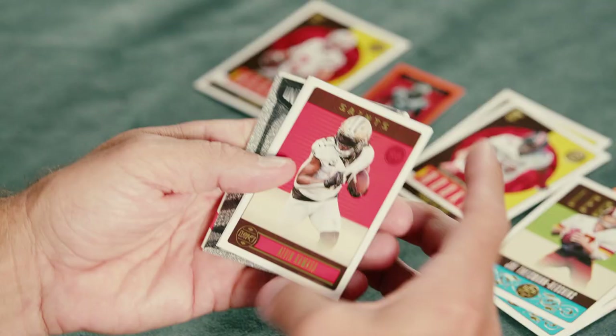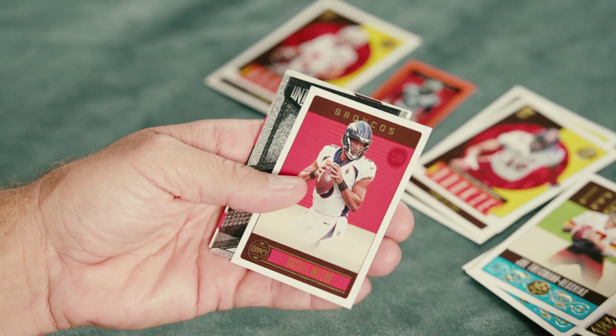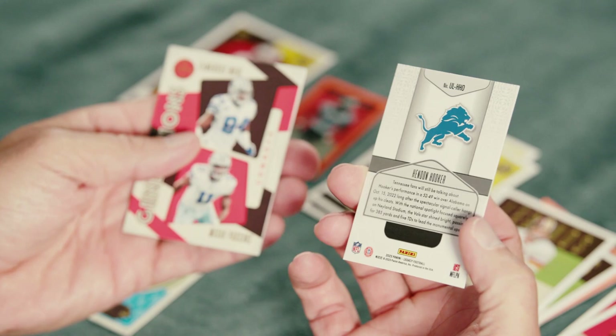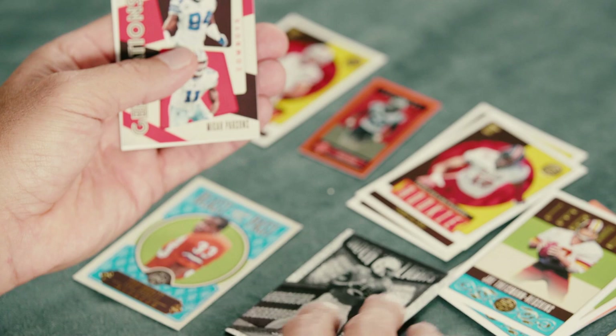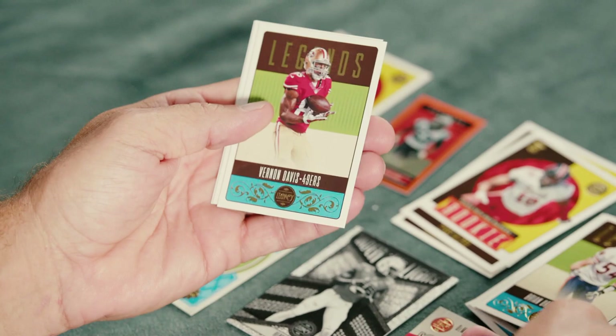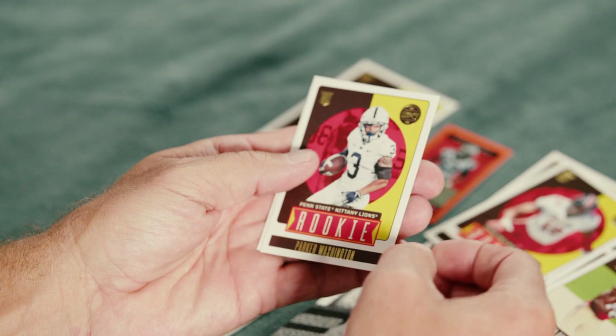Ooh, I see something — Russell Wilson. Under the Lights, Hendon Hooker. That's a nice card right there. That's just one of the inserts in the set — Under the Lights — but it's a sweet-looking card, and he could be a potential good quarterback in the next couple of years. Generations — DeMarcus Ware and Micah Parsons. Urlacher, Vernon Davis. And the rookies are Parker Washington and Sean Tucker. Still not the rookies we're looking for.